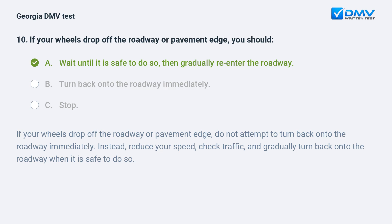If your wheels drop off the roadway or pavement edge, do not attempt to turn back onto the roadway immediately. Instead, reduce your speed, check traffic, and gradually turn back onto the roadway when it is safe to do so.